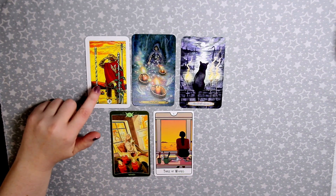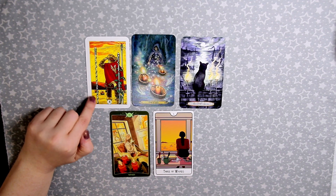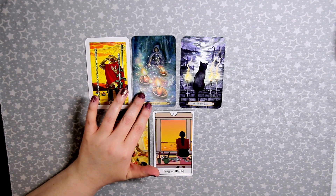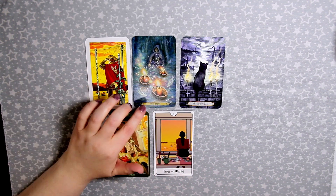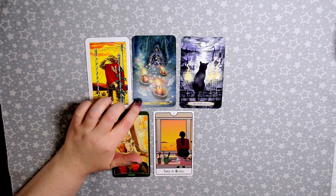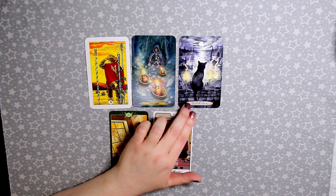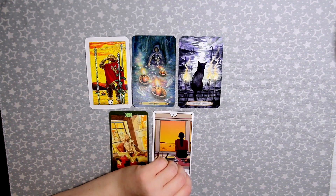The Three of Wands in the Robin Wood shows a man looking out at some ships — it's often called 'your ship coming in,' a very Rider Waite Smith interpretation, but I just really love the Robin Wood deck. The Three of Spells in The Forest of Enchantment shows someone casting a spell, setting their spells out onto the water almost like ships. The Three of Wands in The Soul Cats Tarot has a kitty looking out at the ships, which I really like.